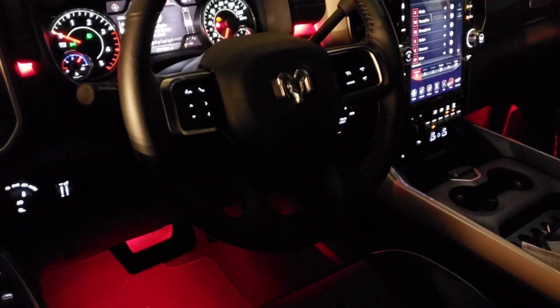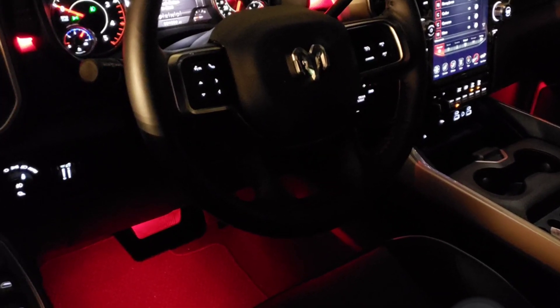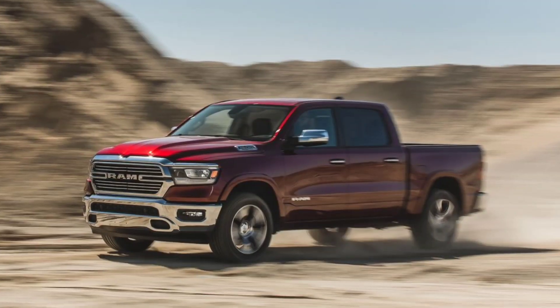LED footwell lighting, rear door accent lighting, front ventilated seats — which will not be available on the Rebel — Rebel Mopar all-weather floor mats, and bright Mopar pedal kit.